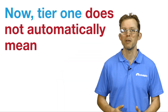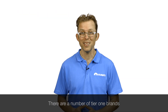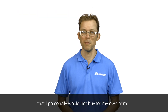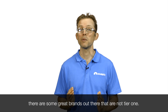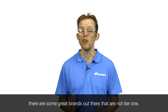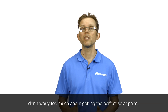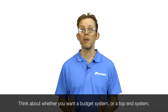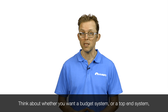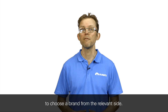Now, Tier 1 does not automatically mean a panel is good quality. There are a number of Tier 1 brands that I personally would not buy for my own home. And to make things even more complicated, there are some great brands out there that are not Tier 1. So at the end of the day, don't worry too much about getting the perfect solar panel. Think about whether you want a budget system or a top-end system, and then use the chart I showed earlier to choose a brand from the relevant side.